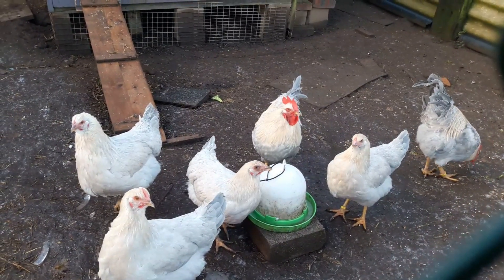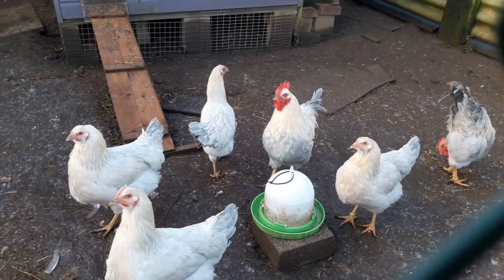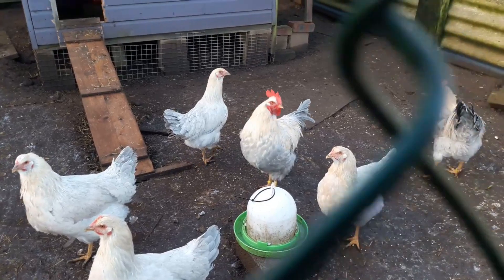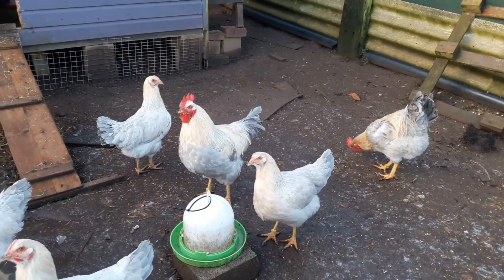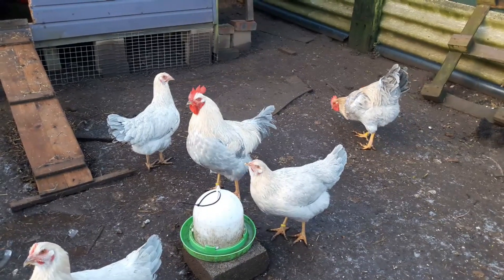These Isabella Wellsummers are looking very nice now. The pullet shouldn't be too long until she comes on - can't wait to hatch youngsters out of these.